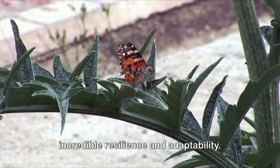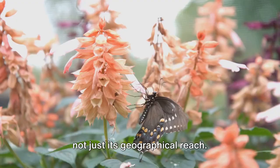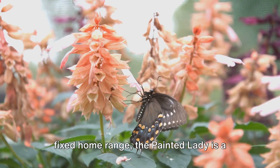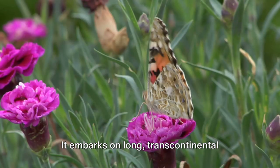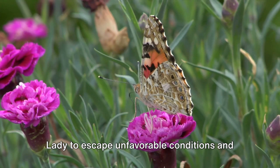But what sets the painted lady apart is not just its geographical reach. This butterfly is also renowned for its spectacular migratory patterns. Unlike many other butterflies that have a fixed home range, the painted lady is a nomad at heart. It embarks on long transcontinental journeys that would put even the most adventurous of us to shame. These migrations are not just awe-inspiring spectacles, but also vital survival strategies, allowing the painted lady to escape unfavorable conditions and find new breeding grounds.